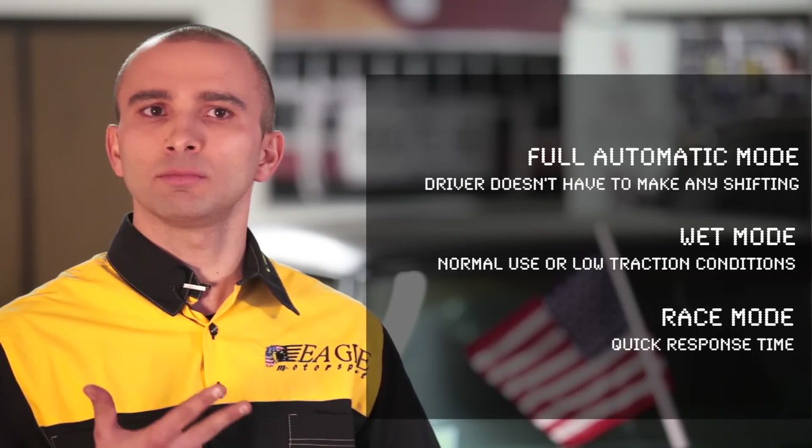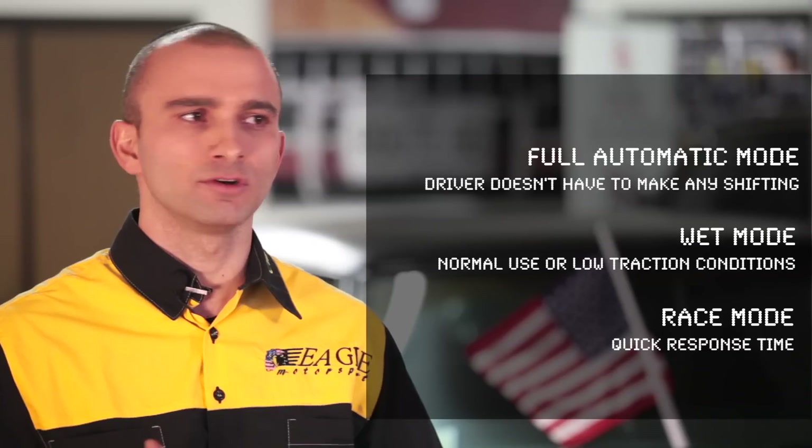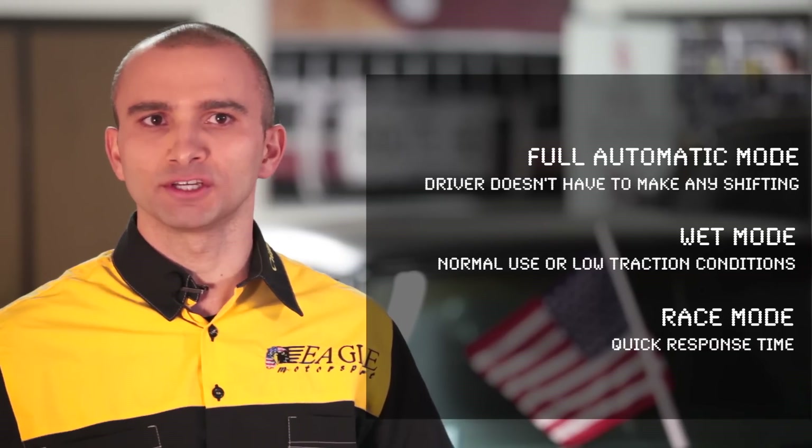And race mode, with notably quicker response shift time for a more dynamic and faster shifting. All modes have automated downshifting at cruising speed.